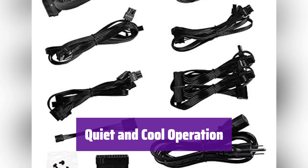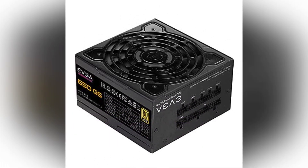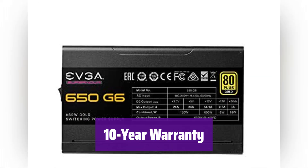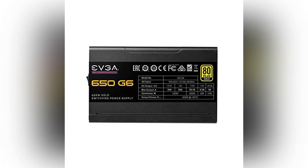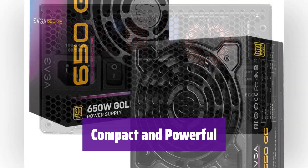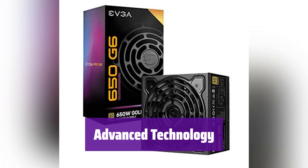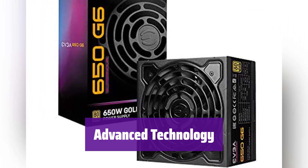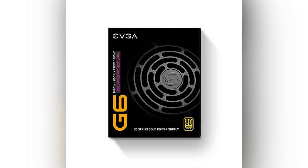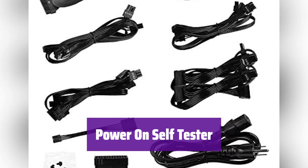It features a fluid dynamic bearing fan and EVGA Eco Mode for ultra-quiet operation and extended lifespan — enjoy whisper-quiet performance. We stand behind it with a 10-year limited warranty and unparalleled EVGA customer support. It's a power supply you can trust for years to come. With its compact 140mm size, it fits easily into most systems, delivering reliable power without taking up too much space. It utilizes a full-bridge LLC resonant converter and DC-DC design for tight voltage regulation and minimal noise. It also includes a power-on self-tester for quick and easy diagnostics.